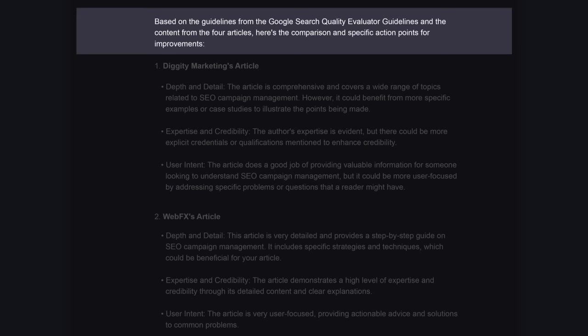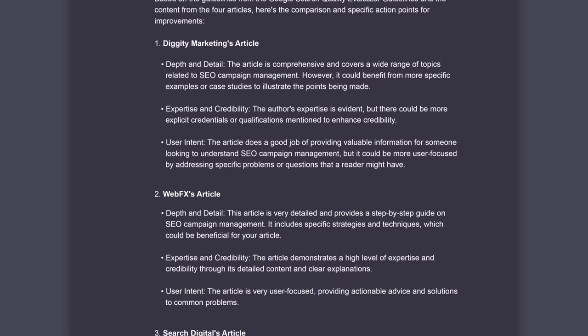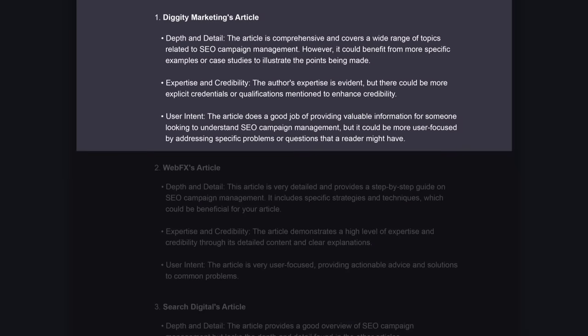Based on the Google Search Quality Evaluator Guidelines and the content from the four articles, here's the comparison and specific action points for improvements. This is exactly what we wanted. In the middle section it gives us a summary of each article starting with mine, which it said was good, but also pointed out some flaws like not addressing specific problems or questions. Sounds like I need an FAQ.